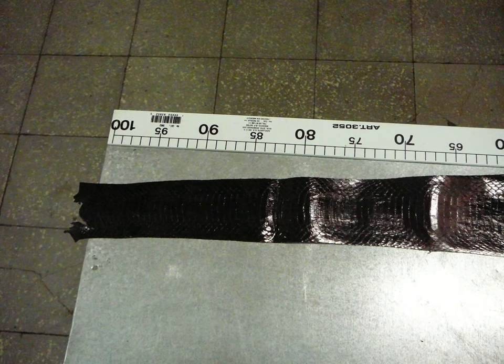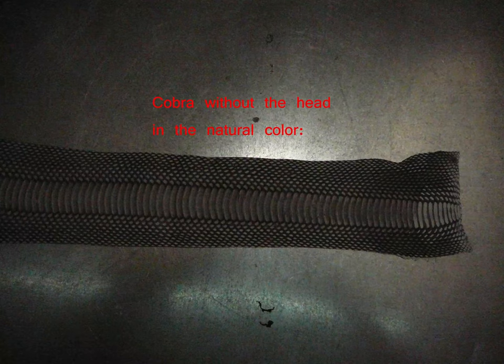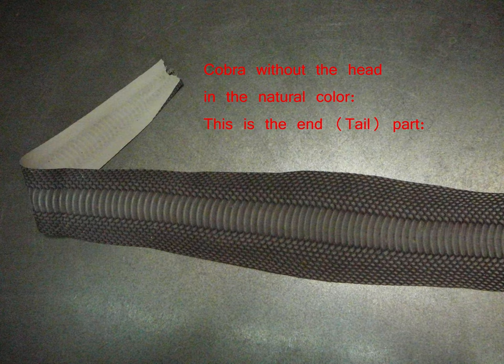Here's the tail of the black hide. Here you can see a natural color — that's the head of the hide, and this is the tail of the hide.